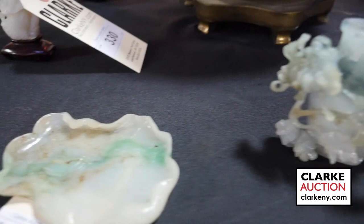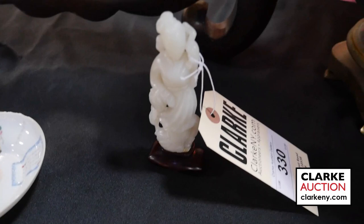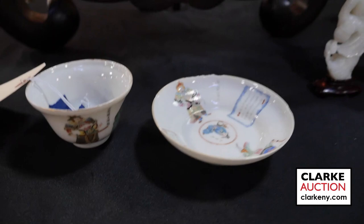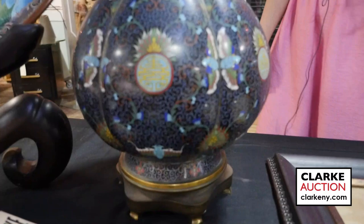Another piece of jade in the sale is a brush washer with double fish or twin fish decoration. A standing white jade figure on a carved wood base, and then we have this calligraphy cup and saucer which is wonderful — the calligraphy is in style at the moment. Then there is one of a pair of Chinese lobed cloisonné vases mounted as lamps, from Scarsdale, estimated at six hundred to nine hundred.